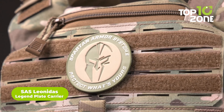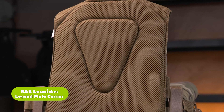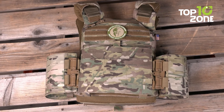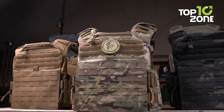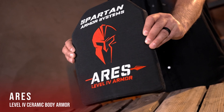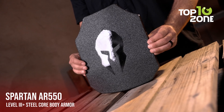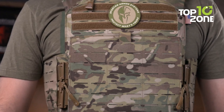Presenting the Leonidas Legend Plate Carrier, an essential ballistic armor crafted by Spartan Armor Systems to guarantee the utmost safety for soldiers on the battlefield. The top section is equipped with a Velcro panel providing an enhanced attachment option, while the incorporation of MOLLE amplifies its practicality. Its extensive compatibility with a wide range of plates adds an extra layer of reliability and versatility to this formidable piece of armor.